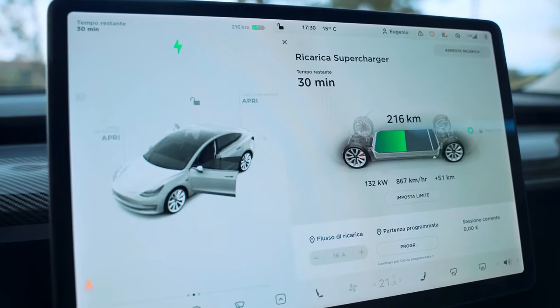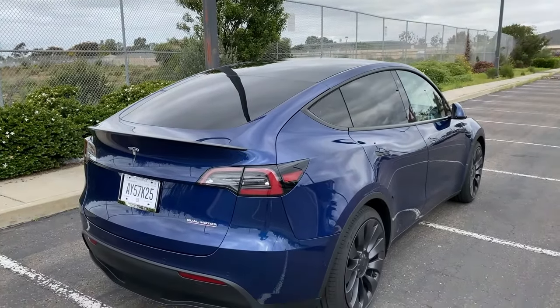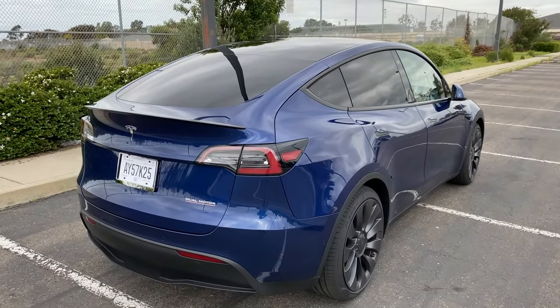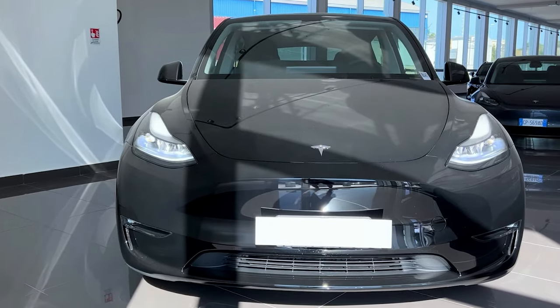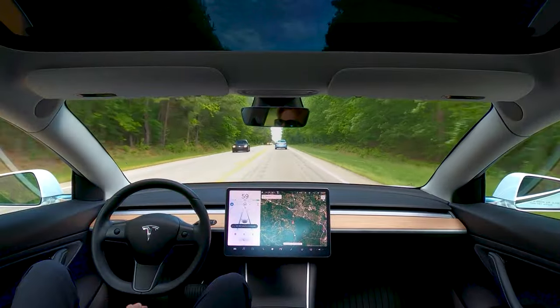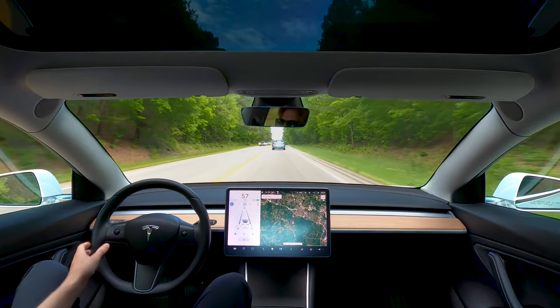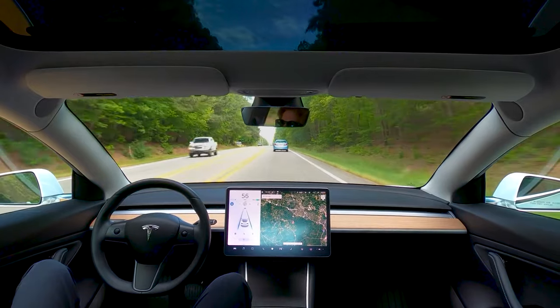With over-the-air software updates, the Model X continually evolves, adding new features and enhancements to ensure that it remains at the forefront of automotive innovation. In terms of safety, the 2025 Model X is equipped with an array of advanced driver assistance systems, including Tesla's Autopilot technology, which enables semi-autonomous driving on highways and in certain traffic conditions.